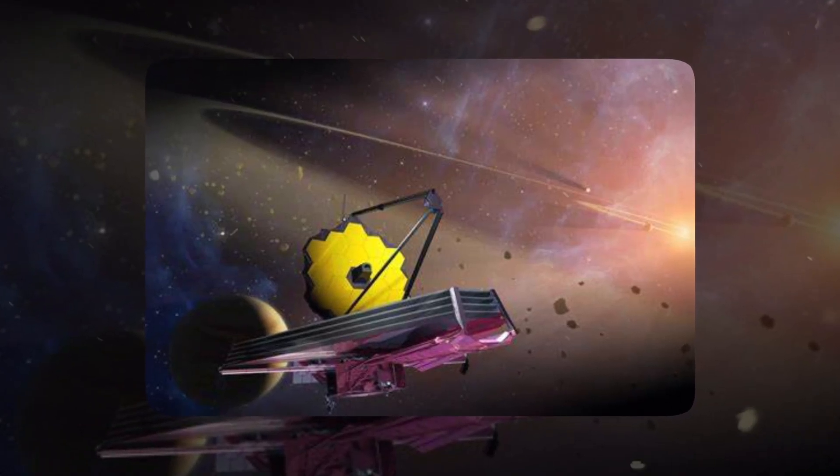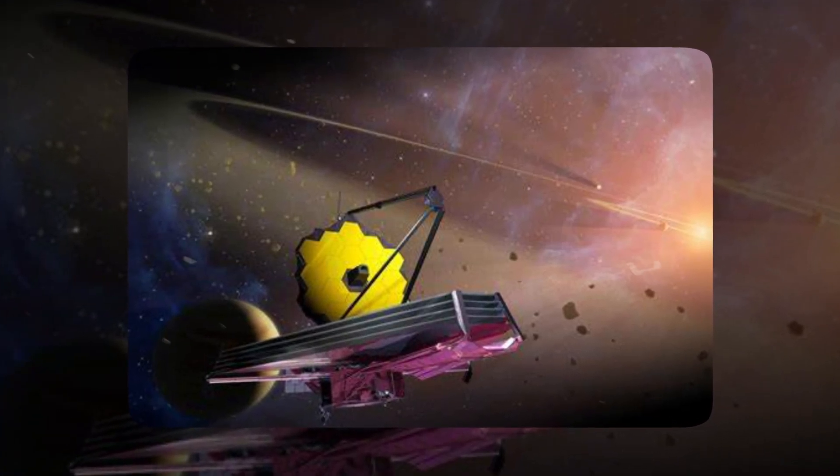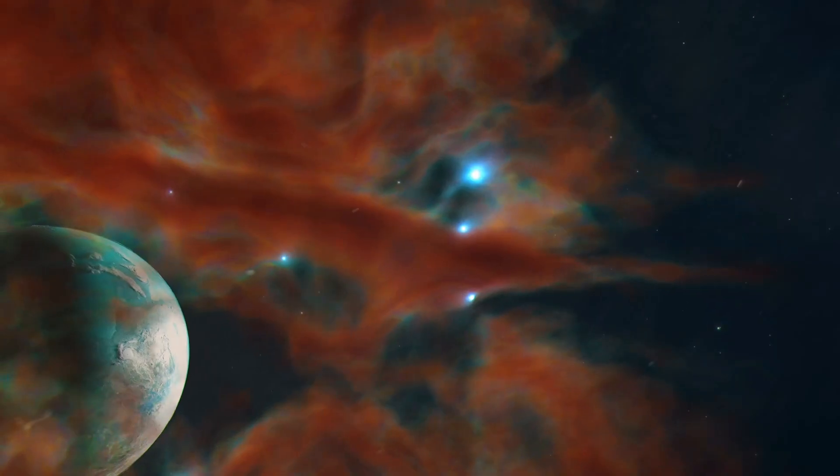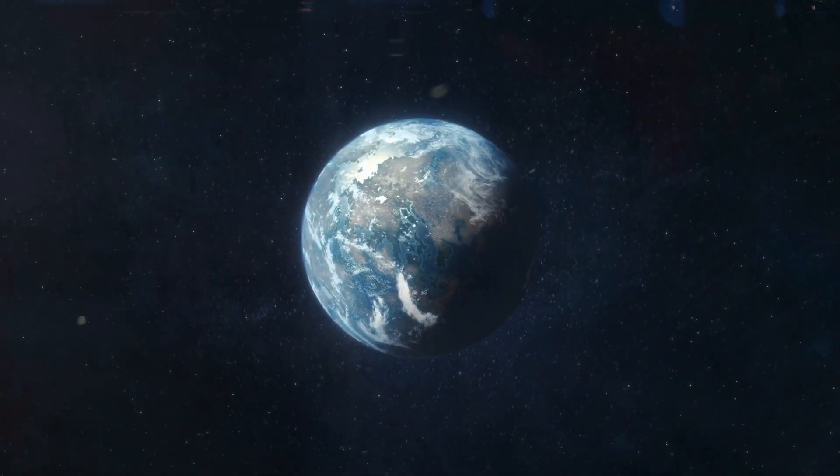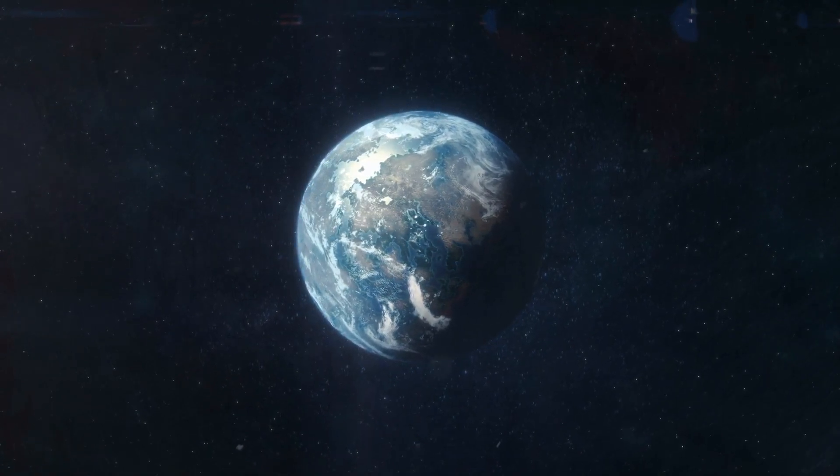This is the first time that a dust storm has been observed on an exoplanet outside of our solar system. The discovery is significant because it provides new insights into the atmospheres of exoplanets and the possibility of life beyond Earth.